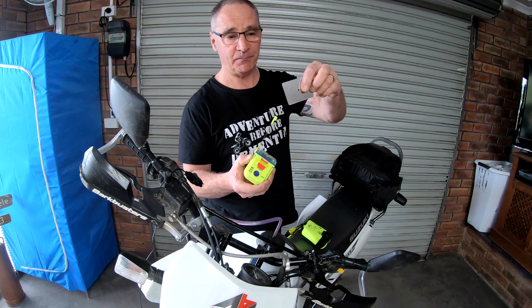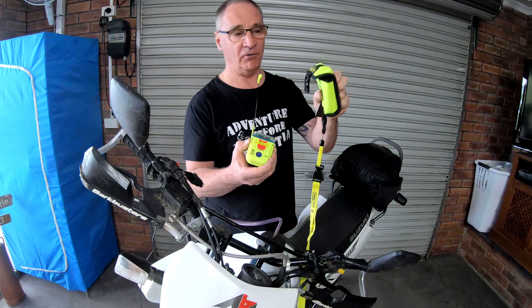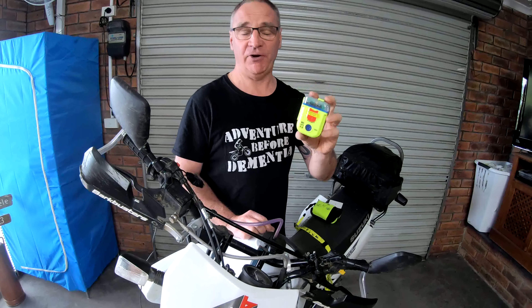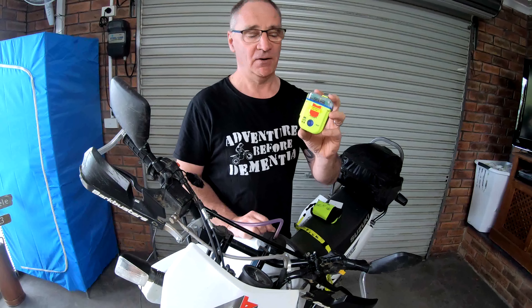It also comes with a mirror for reflection and a handy little pouch — all folds away neatly in that. So there you are: a personal location beacon could save someone's life for around $27 a year with no subscription fee.